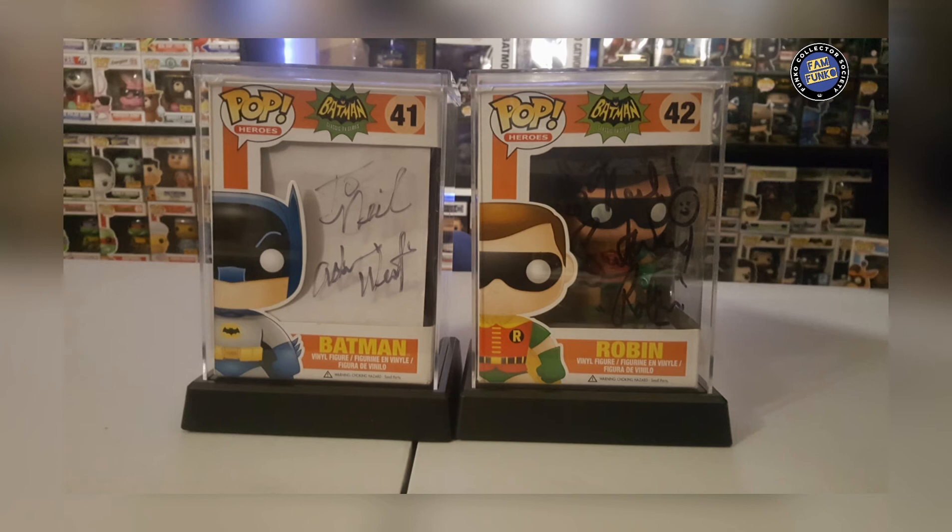And here are my two grails: we have the autographed Adam West from the 1966 Batman, and the autographed Burt Ward Robin, also from 1966.